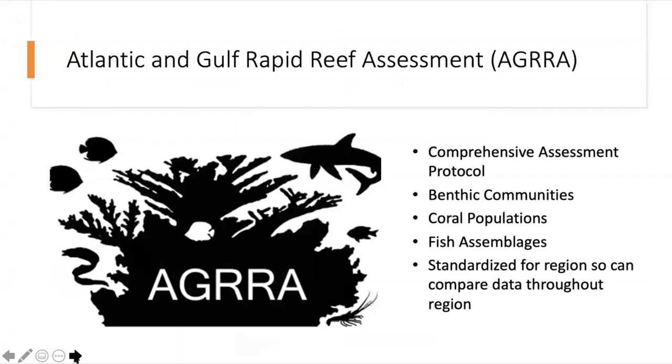The data went into this report card predominantly using the Atlantic and Gulf Rapid Reef Assessment, or AGRRA protocols. This is a comprehensive reef assessment protocol that addresses not just the corals, but other aspects of reef health — looking at the benthic communities, what's growing on the seafloor, and looking at the fish assemblages. AGRRA is a standardized protocol used throughout the region, so we can compare reefs within the Bahamas to reefs throughout the region and look at reefs over time.